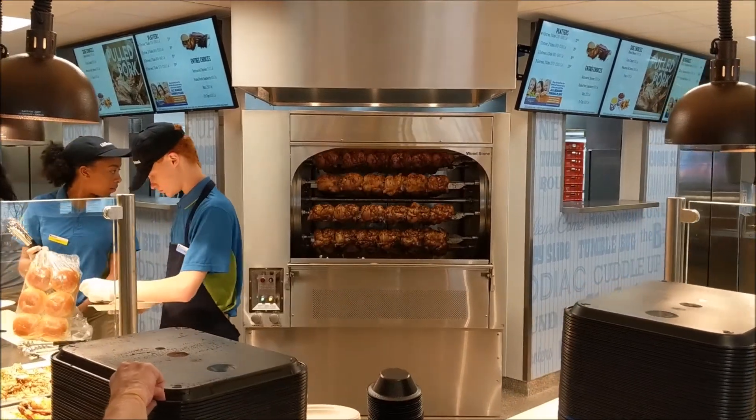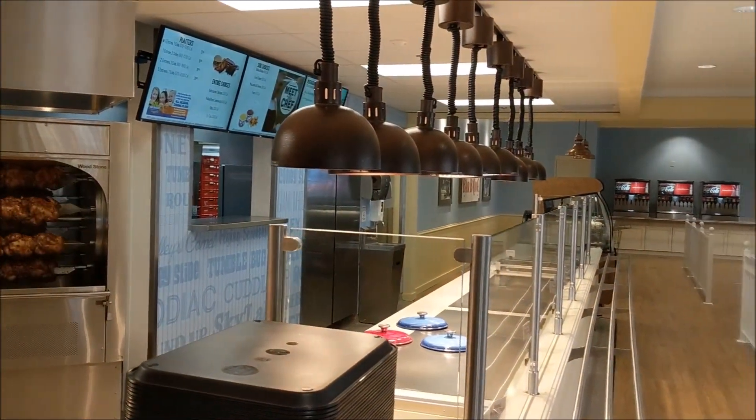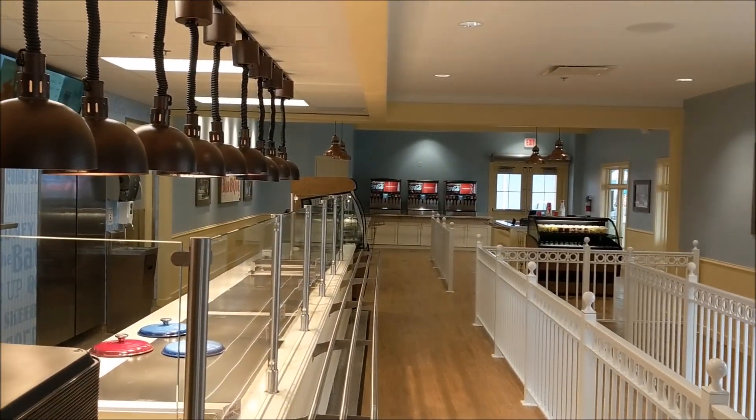As we move on to this next shot, you can see the rotisserie right there — it's a nice, fine, great centerpiece. And again, you can see that queue to the right.